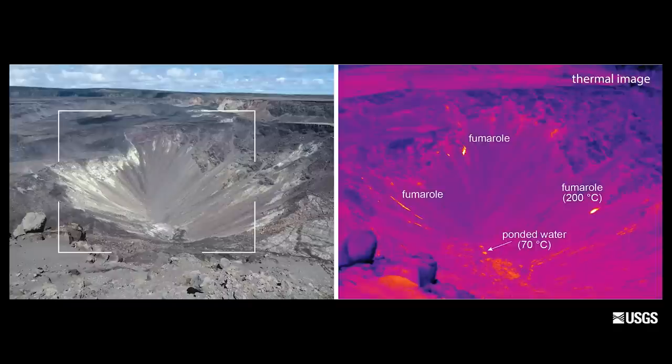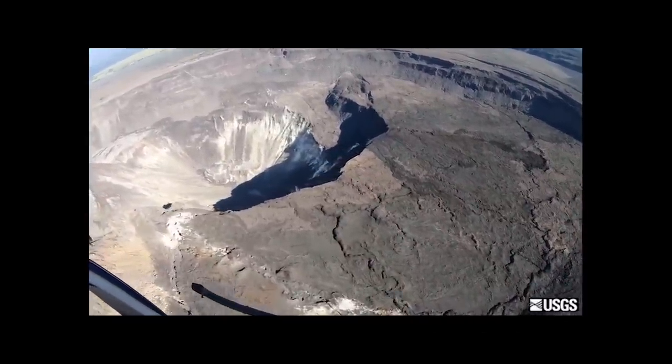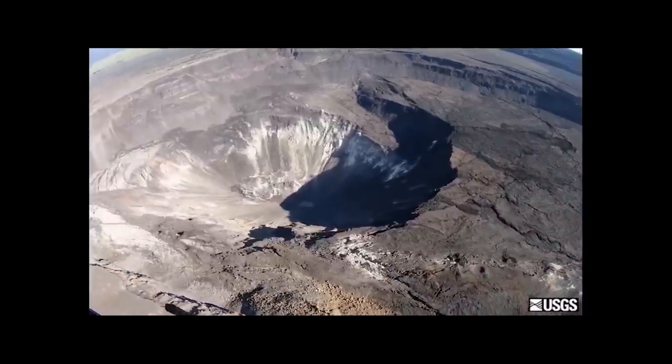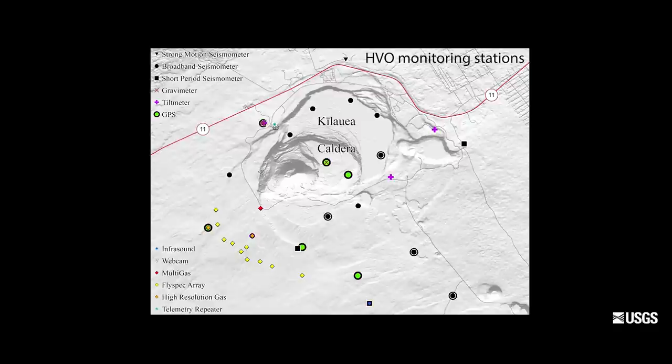Temperature based on thermal camera measurements of the water surface is about 70 degrees Celsius or about 160 degrees Fahrenheit, telling us that the water is heated by the magmatic system from depth. Through tracking, that water temperature has been very stable. We also rely on visual observations taking high resolution photographs, regular overflights, and in addition to visual and thermal monitoring, we have our extensive network of geophysical, geodetic, and geochemistry monitoring tools at the summit. Kilauea is one of the best monitored volcanoes on earth.